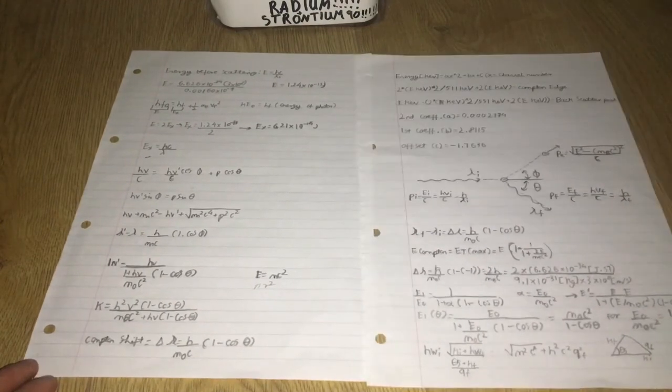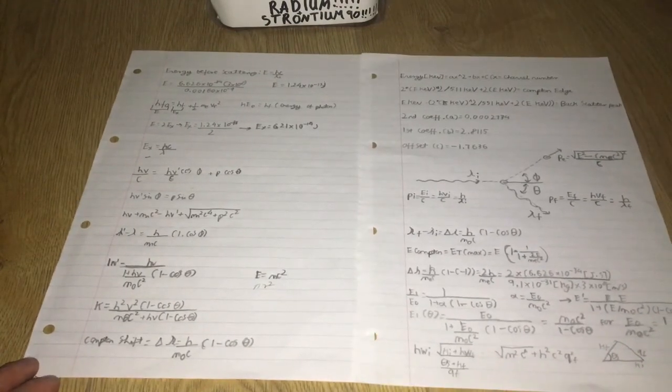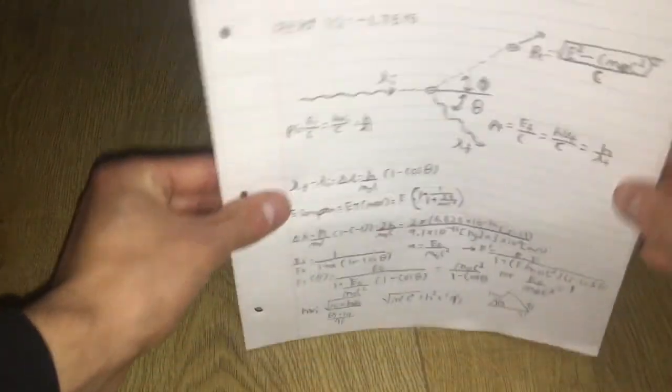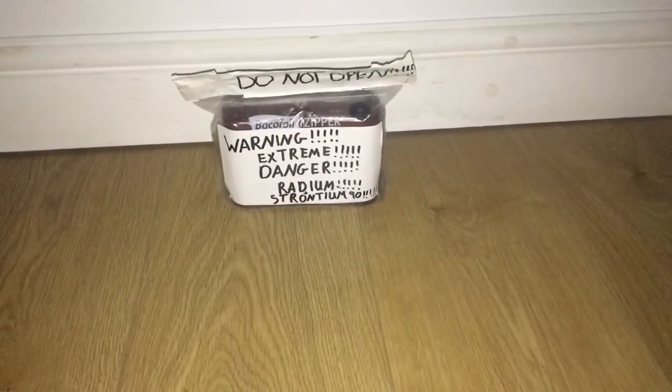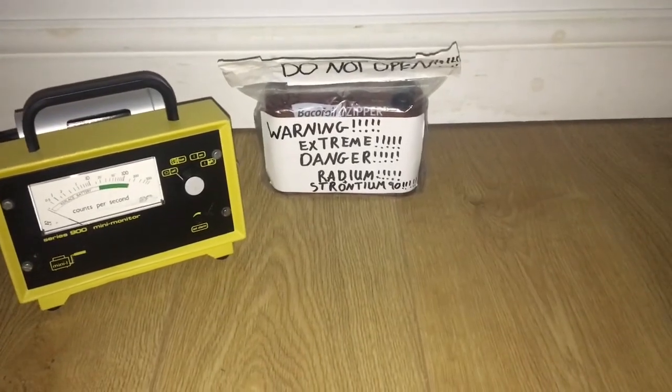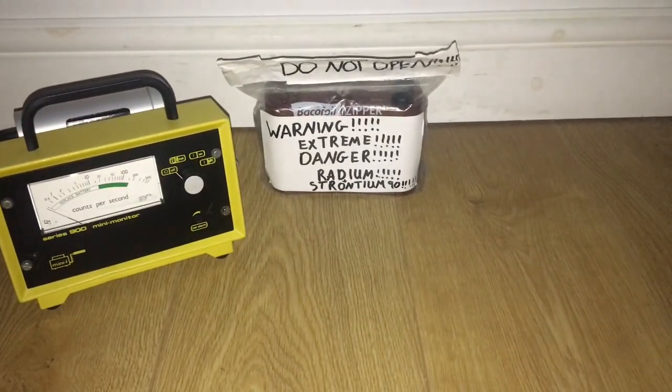So you must follow my advice, because I'm trying to explain how to work safely with radioactive material. It can be fun, but it can also be very deadly. I hope you liked this video and see you next time.